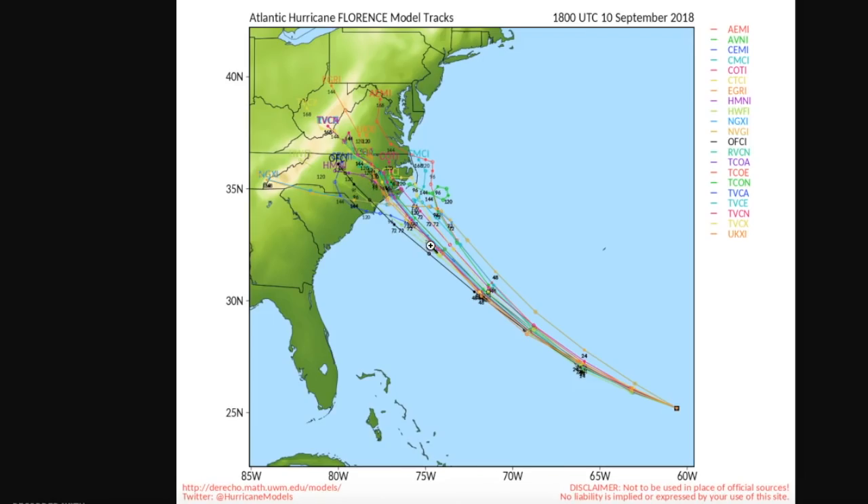It looks like a given that we are going to see Florence make landfall likely as a Category 4 hurricane before reaching North Carolina. Now, is it possible that it strengthens in this area to reach Category 5 intensity? Sure, but will it make landfall at that intensity? It's very unlikely. It's currently forecast to be a Category 4 or strong Category 3 at landfall. The difference does not really matter, as you're going to see a major hurricane regardless.